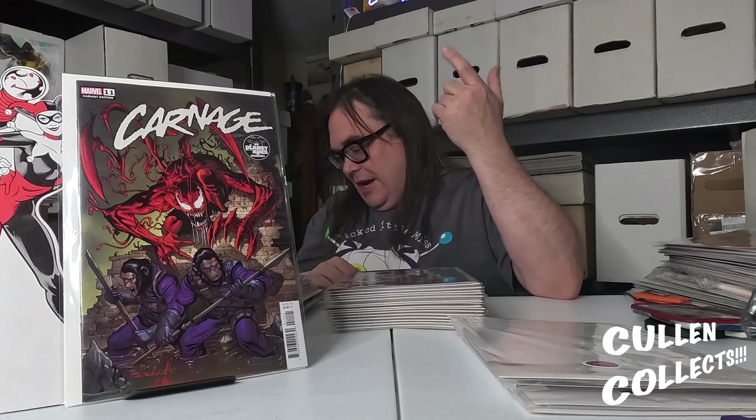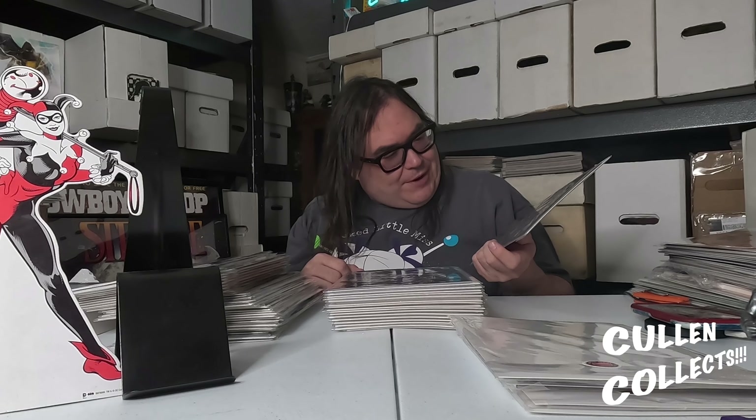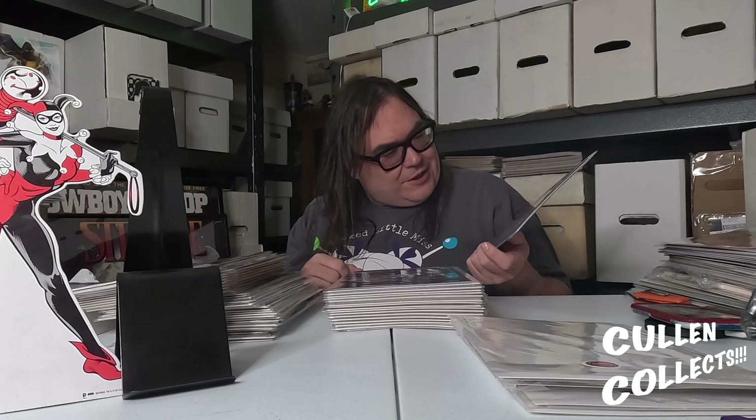Next we're going to move on to Carnage: Planet of the Apes. I got this because I like Planet of the Apes and I like Carnage. I was hoping it'd be a cool cover — I actually didn't get to see it until now, but I dig it, it's pretty cool. I always like Carnage.